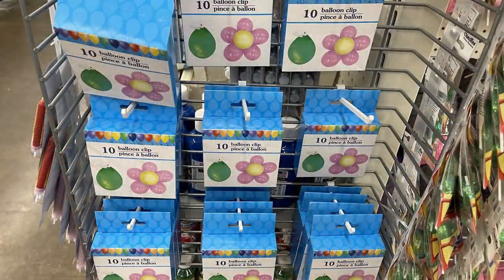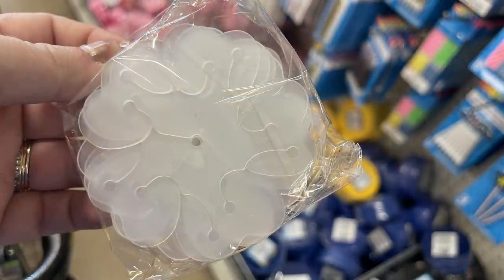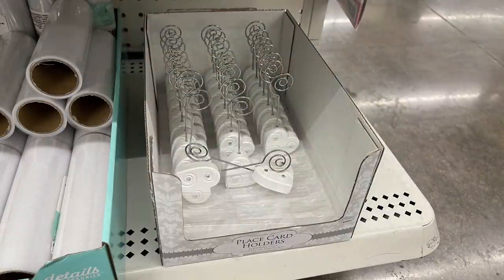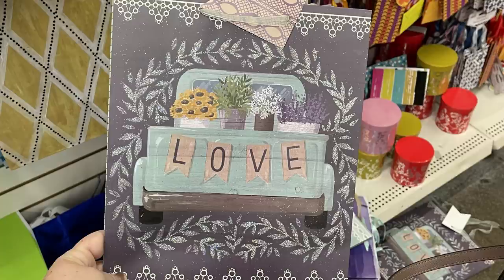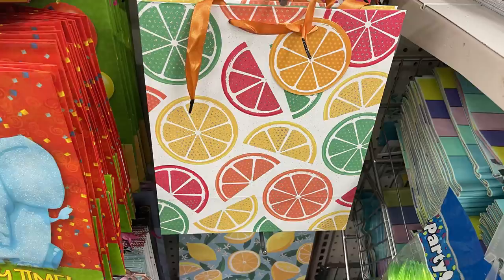They brought back the balloon glue and had new place card holders in the wedding section — hearts with little rhinestones and a metal curly-q at the top to hold place cards or pictures. They had new gift bags in the wedding section that say 'love' with a little blue truck. I also love these new bags with lemons, watermelon, oranges, and a lime-lemon-grapefruit design — just absolutely gorgeous, bright and colorful.